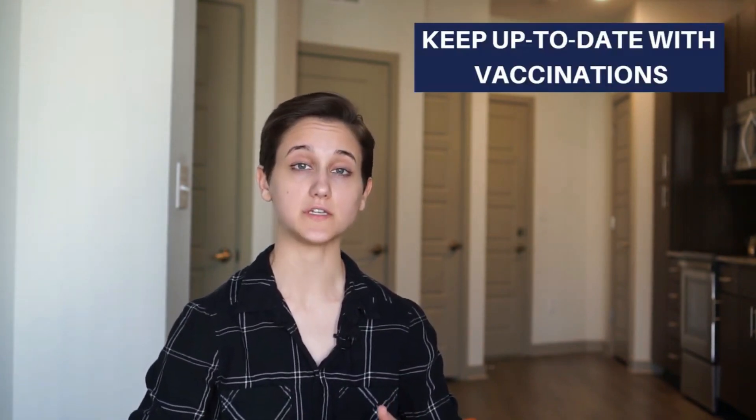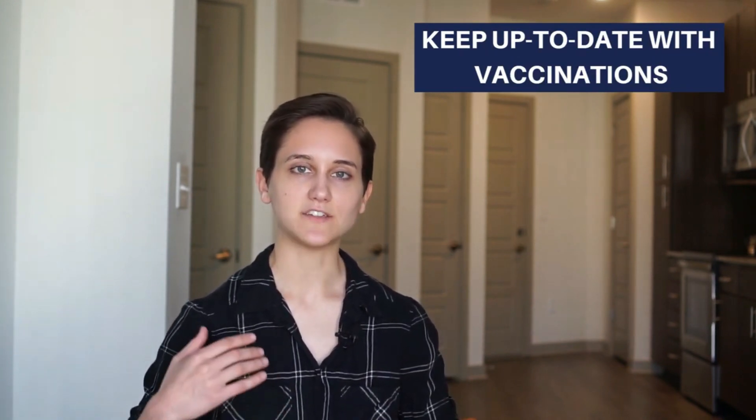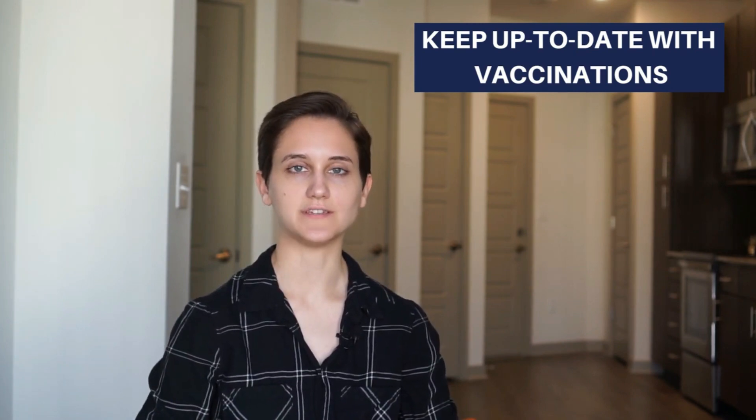Tip number one is before you even move into the apartment, make sure that your dog is up to date on all of their vaccinations and flea and tick medications. Your dogs are going to come in contact with all kinds of other dogs, so it's important to make sure your dog is up to date.